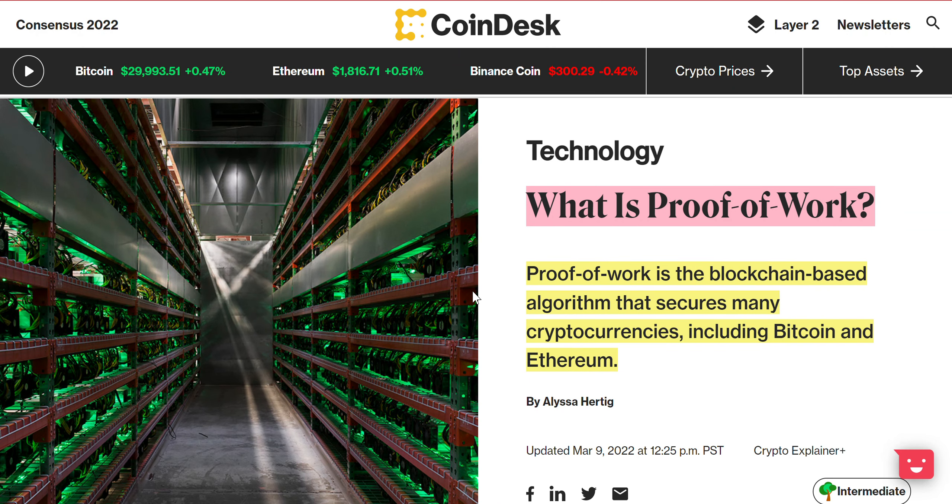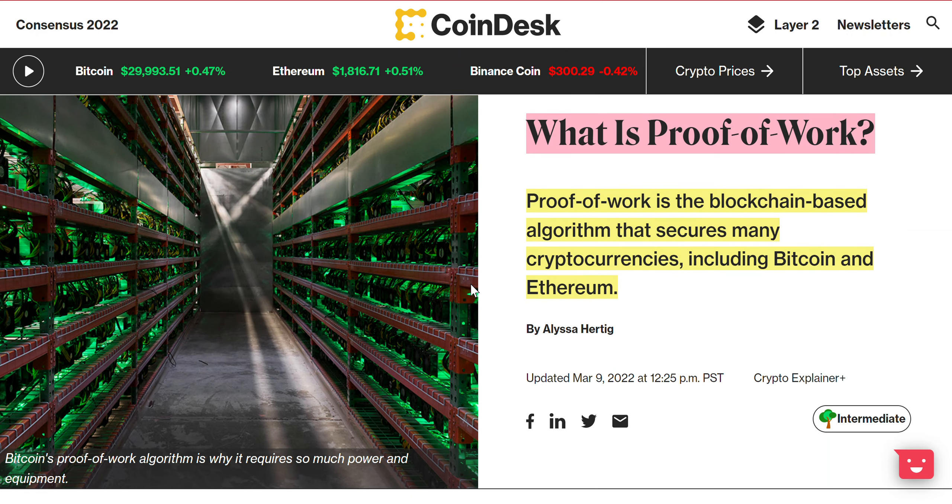What is up guys, this is Chris with Leveling Up Your Finances. If you remember last week we went over Ethereum 2.0 — what it is, understanding the merge, and the difference between proof of work and proof of stake. We broke down proof of stake, so this time we're going to break down proof of work.